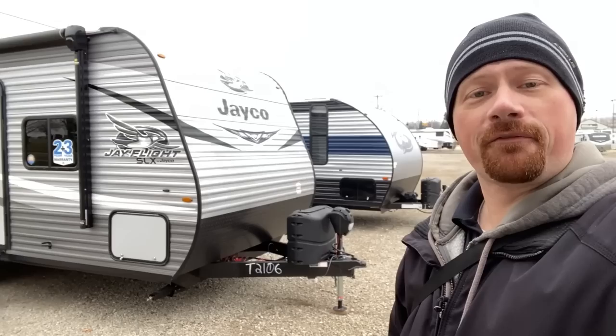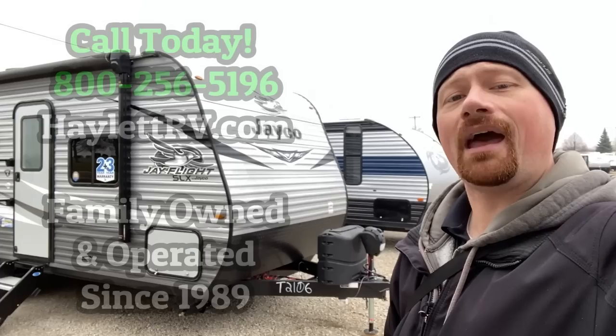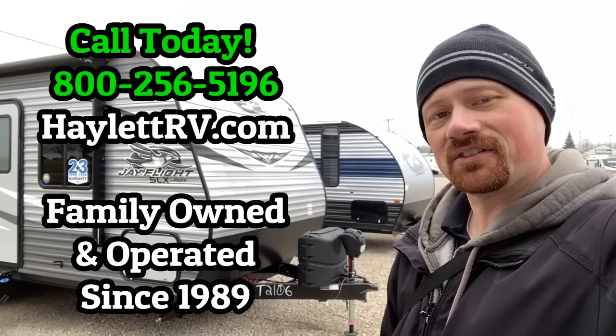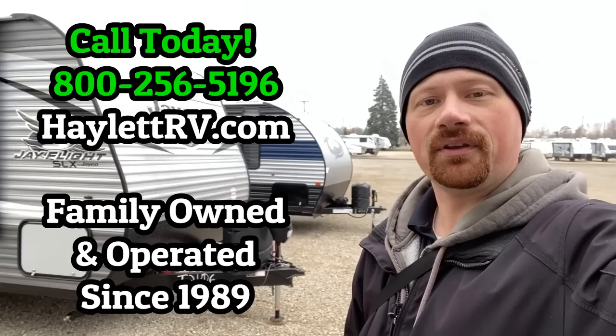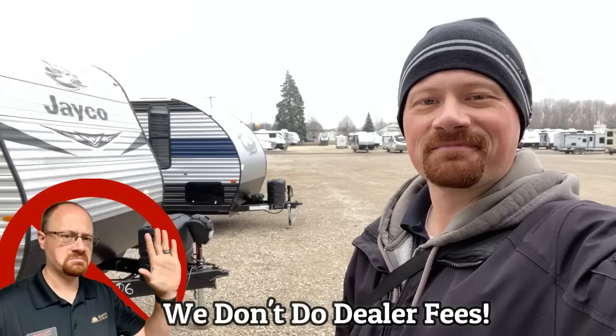If you appreciate the video, if this is the right camper for you, or if you just like what you've seen, hit that subscribe button, click the like button, and leave us some notes — what do you like about this camper, or what would you prefer to see differently? Maybe we've got another option for you here at Haylitz. As always, remember our family-owned and operated facility would love the opportunity to work with you. When you're ready, we're ready. We are not high-pressure people. So take care, stay safe, have fun, and happy Haylitz camping, everyone.